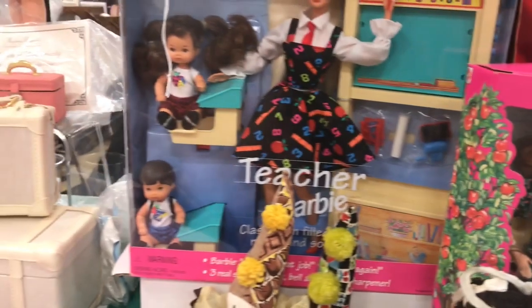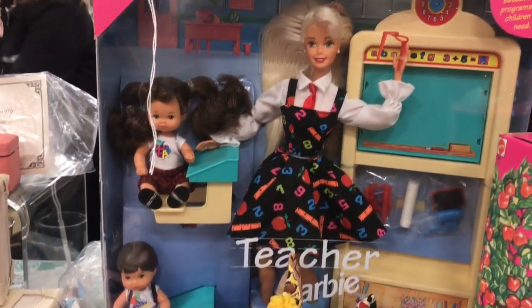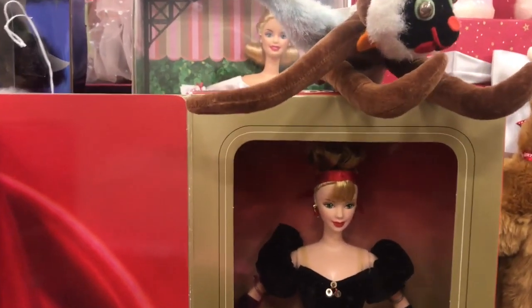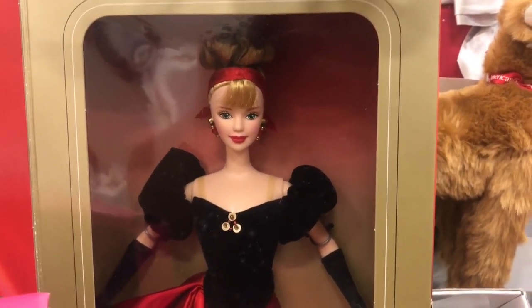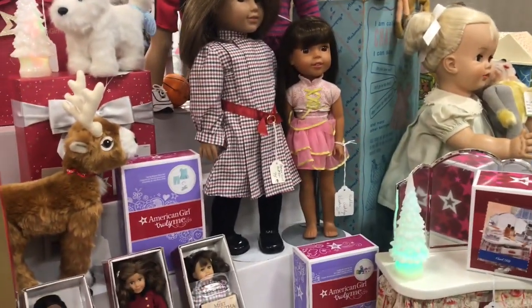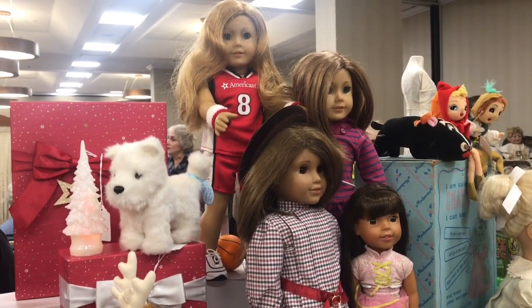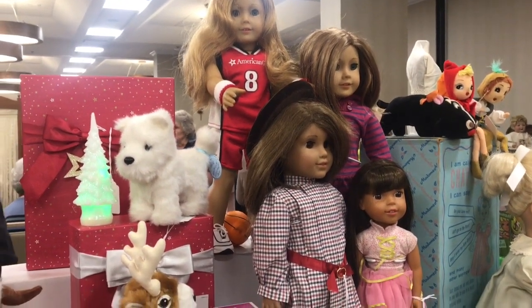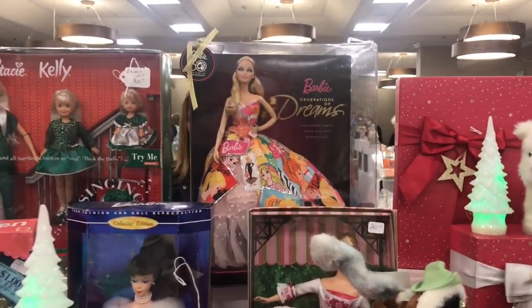You've got of course the Teacher Barbie, and then look here, there's a Winter Splendor Barbie. Not only are there so many different kinds of dolls — look, that's in the American Girl line. Those are really collectible dolls, and there's a Barbie Generation Dream doll.